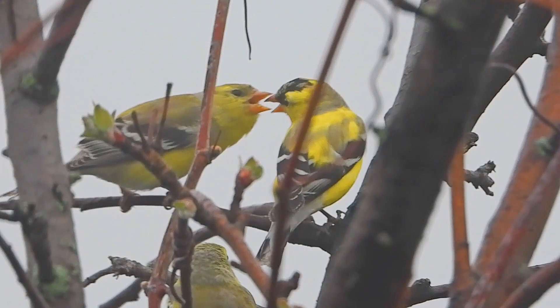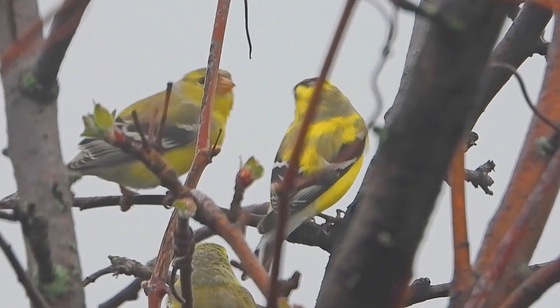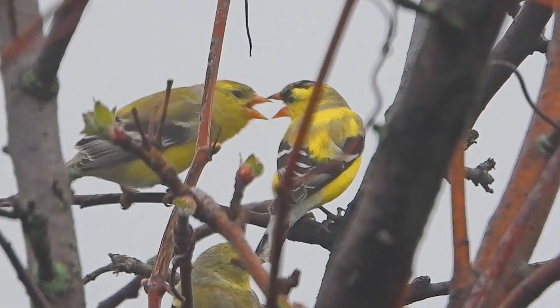Hello fellow wing watchers, today we are going to talk about one of the most colorful and charming birds you can find in North America, the American Goldfinch.